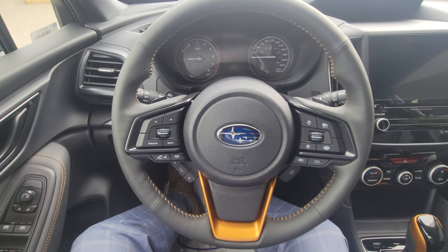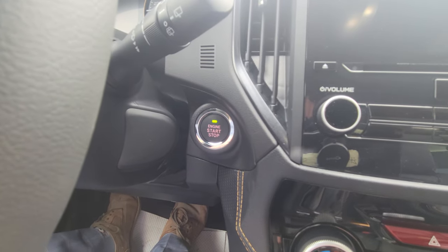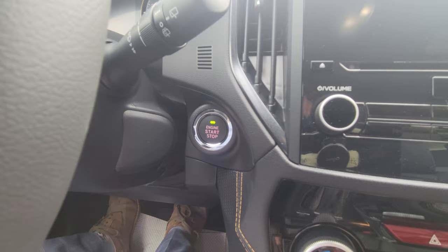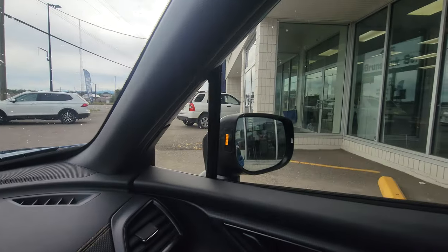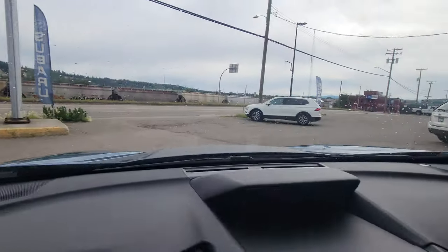Keys in your pocket, foot on the brake — the light is green, green means go. Foot's not on the brake, the light is off, you can't start the car. The orange light in your side mirror is your blind spot detection — it illuminates on the corresponding side when someone's in your blind spot or about to be.